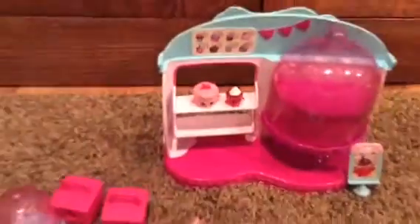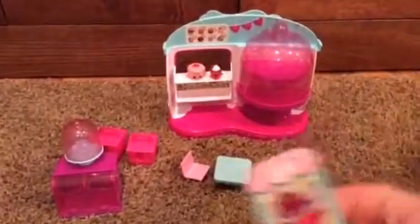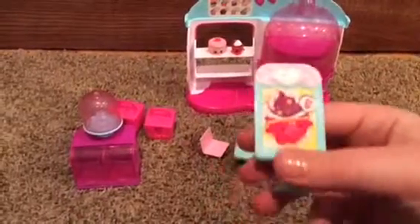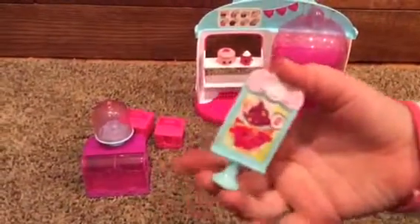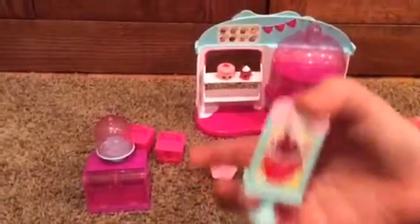Shopkins with no faces — that's silly! In this sign, look how cute, it has Patty Cake. And she looks like she's excited to be in this Cupcake Queen Cafe.